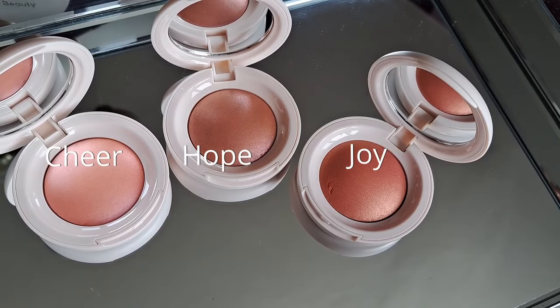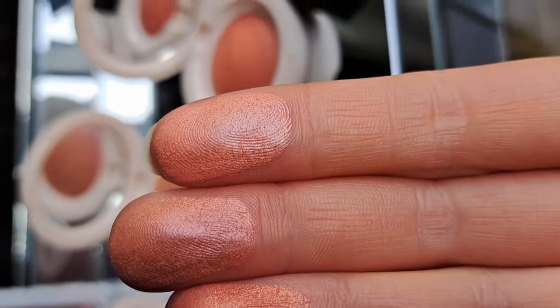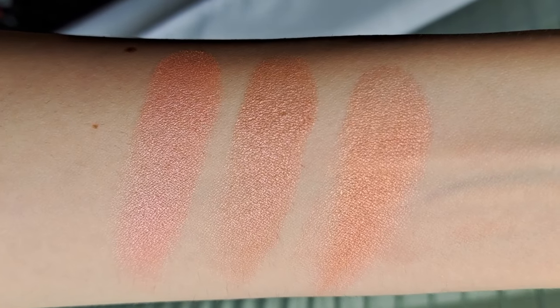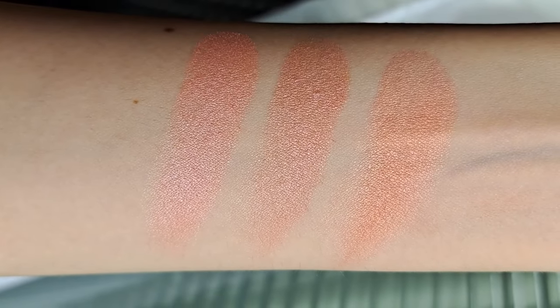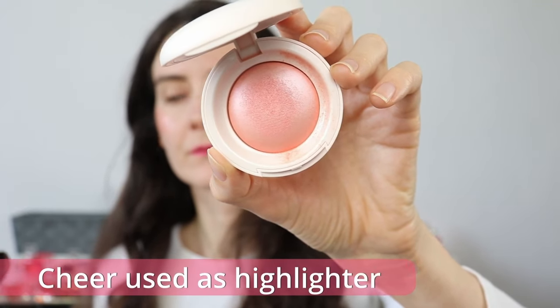These blushes are a two-in-one product — they can be used as an illuminating blush or as a highlighter depending on the color and your skin tone. For example, Cheer can work as either for me. I'll show all three colors applied lightly high on the cheekbones as a blush to add luminosity, and also as an illuminating blush. You can also use them as blush toppers or on the eyelids as eyeshadow — I'm actually wearing Cheer on my eyes today.